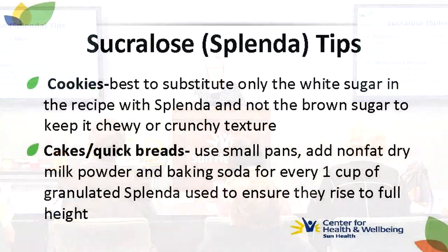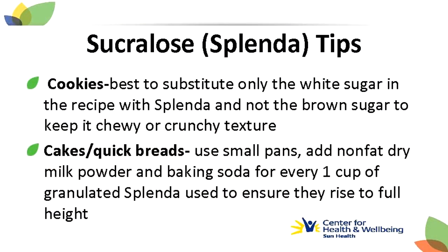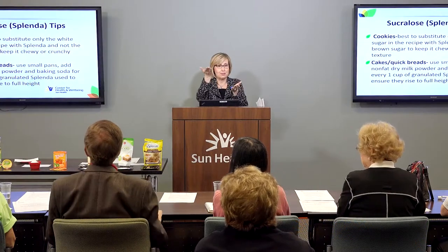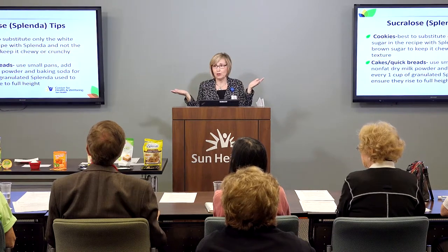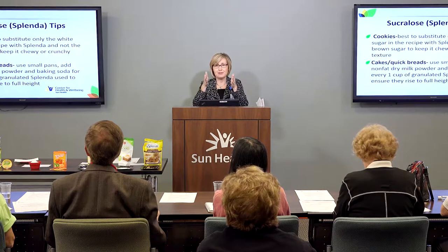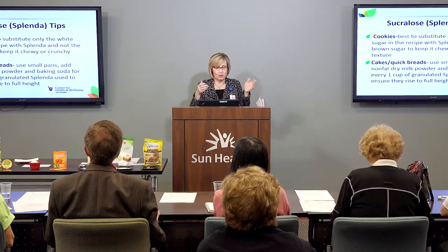For cookies, it's best to substitute only the white sugar in the recipe with Splenda and not the brown sugar, so that they stay moist enough. For cakes and quick breads, you could use a smaller pan — maybe instead of a nine-inch pan, use an eight-inch pan. When I made my pumpkin bread, I just added more batter to the pan so it rose up and looked like a normal pumpkin bread loaf.